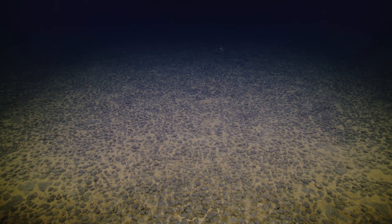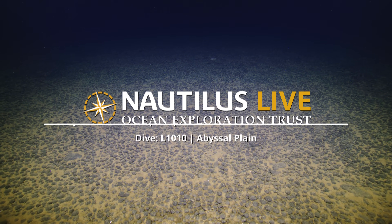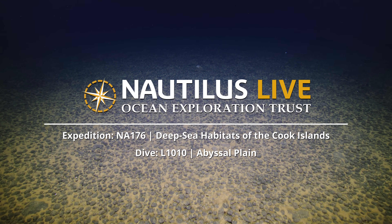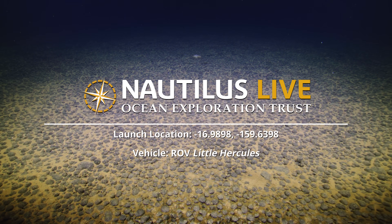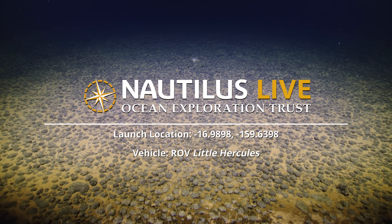Hey, look at that swimming over there. Yeah, what's that? Could that be another Dumbo? Something's flopping. I was about to say, I see flaps. Flappy flaps. Could we really be that lucky? Come on! I'm going to say sea cucumber. Are we able to— what is that?